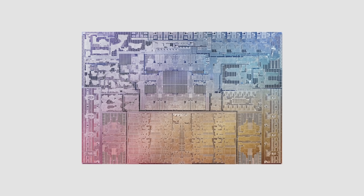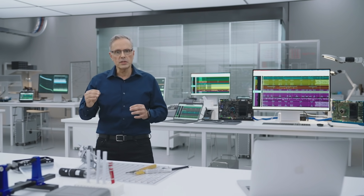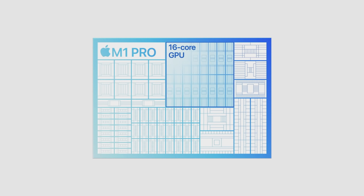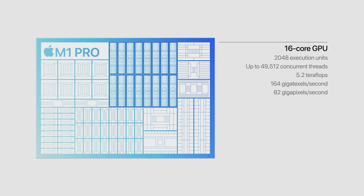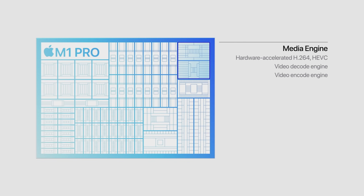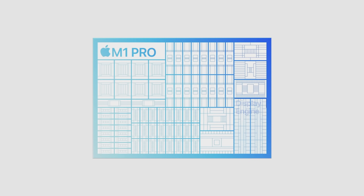The M1 Pro die is built using the industry-leading 5-nanometer process technology and features a massive 33.7 billion transistors — more than twice M1. All those transistors deliver even more performance, starting with a 10-core CPU with eight high-performance cores and two high-efficiency cores. For graphics, M1 Pro features 16 GPU cores, eight more than M1. These additional cores, along with increased memory bandwidth, give M1 Pro up to two times faster graphics performance than M1. M1 Pro also has our industry-leading media engine that accelerates video processing while using very little power, plus a powerful engine to drive multiple displays and additional Thunderbolt controllers to deliver even more I/O bandwidth.